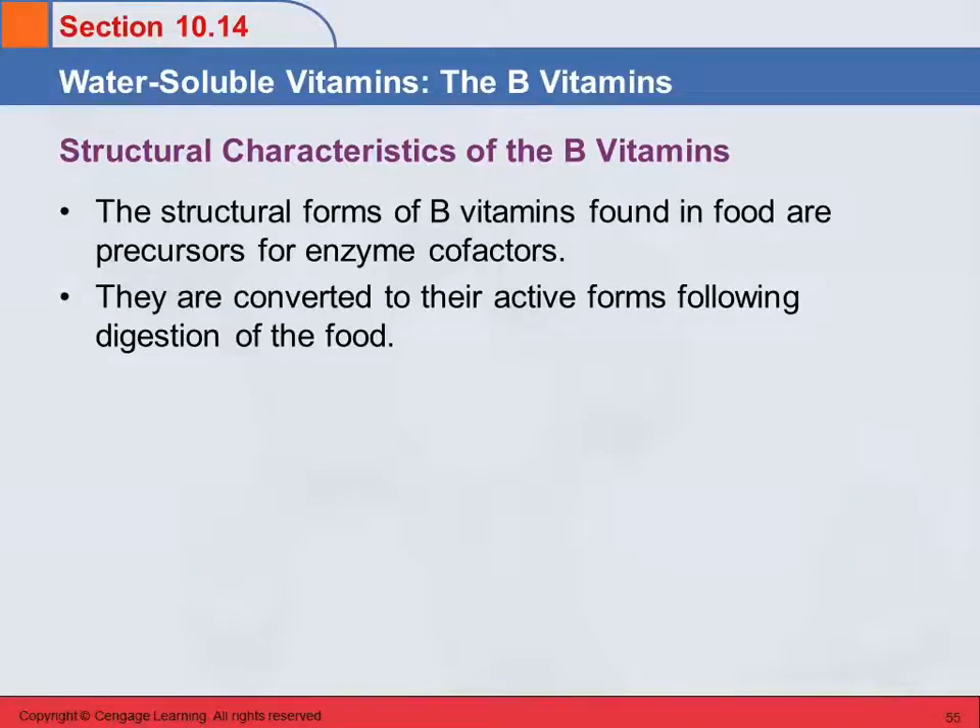The B vitamins are found in different structural forms, and those forms in food are precursors to enzyme cofactors — they're not the actual enzyme cofactor. Your body takes the B vitamin, alters it in some way, and then it becomes the active form which acts as an enzyme cofactor.